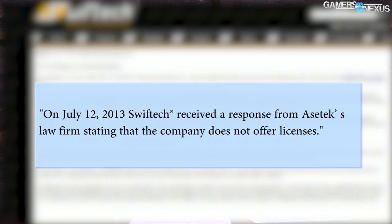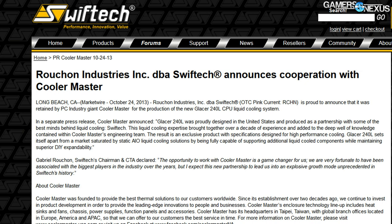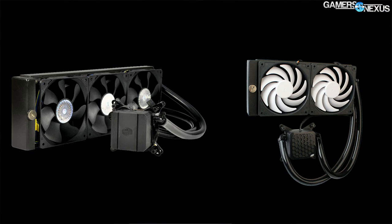In October of 2013, just months after SwiftTech received the C&D from Asetek, Cooler Master USA announced its Glacier series of all-in-one liquid coolers. Under a new name, these coolers were actually introduced as rebadges of the SwiftTech H220, supplied to Cooler Master by SwiftTech. Our informed speculation is that Cooler Master likely granted indemnity to SwiftTech for their supply of the H220, thus allowing the cooler to again be sold in the U.S. under a new brand and name.